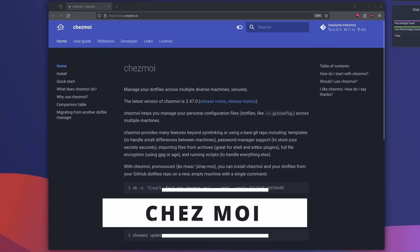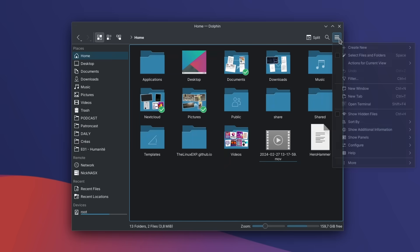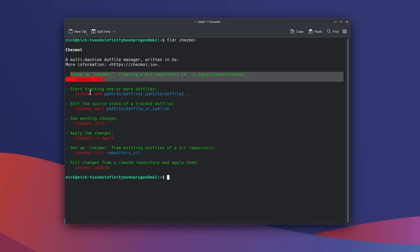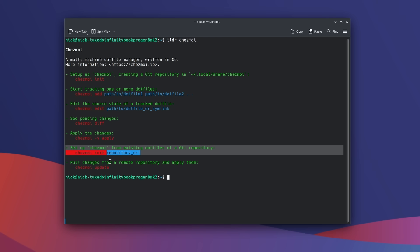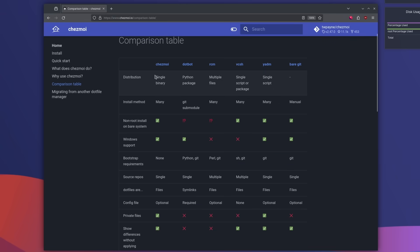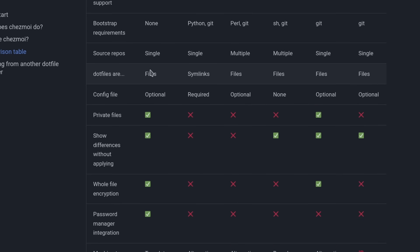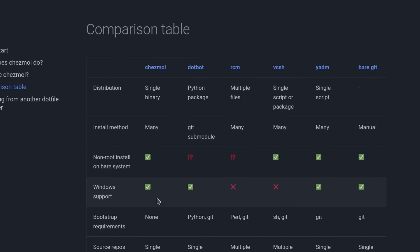Next is Chezmoi — a French name meaning 'at my home' — a tool to manage your personal configuration dot files. It lets you share config files across devices by syncing to a git repo, and it interfaces with a wide variety of password managers. It has a similar command structure to git, so you can back everything up and replicate your configuration on another device. It can encrypt secrets inside dot files and works as a single binary, saving you from needing a full environment to run custom scripts.